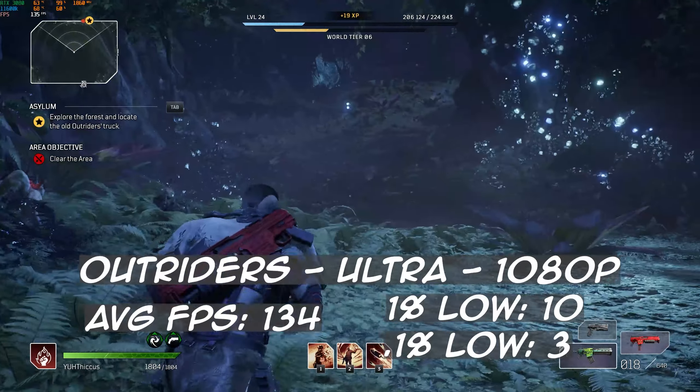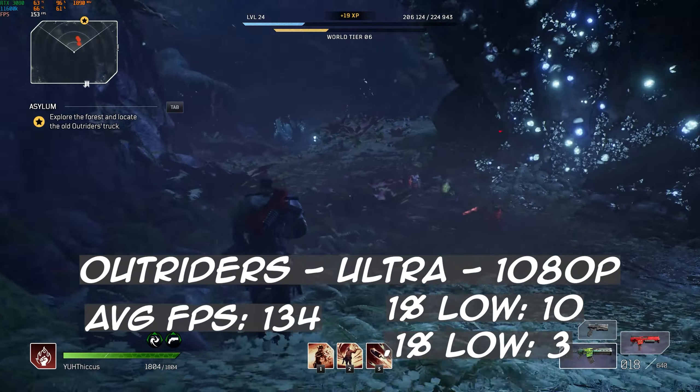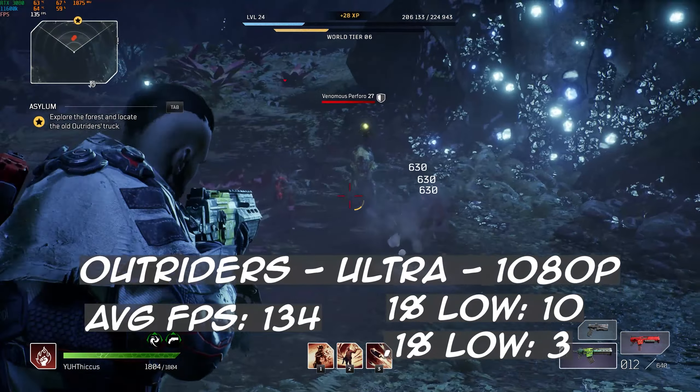The first game on the list is Outriders. At 1080p with everything on ultra settings, we saw an average frame rate of 134 FPS with a 1% low of 10 and a 0.1% low of 3. Unfortunately, Outriders — no matter how many cores and gigahertz you have — will stutter. This is not a sign that you are bottlenecking with the 11600K; it's just that Outriders really is not that great in terms of optimization.